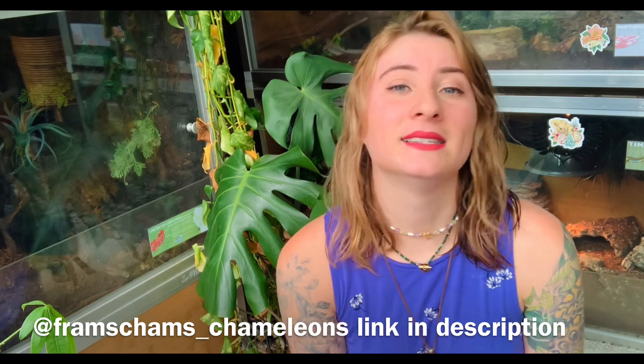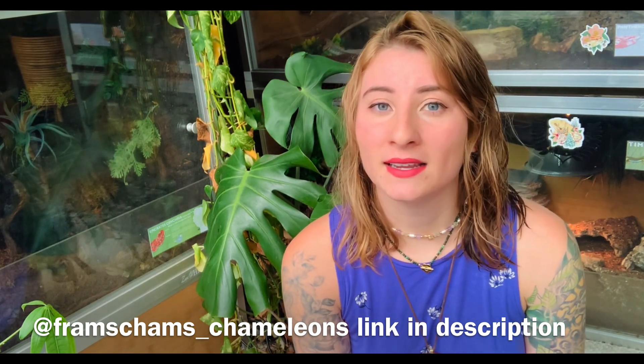Hey gardeners, welcome to today's video. I have some very exciting news for all of my insectivore keepers and people that generally just have a hard time finding silkworms. For me, finding silkworms is very difficult — I come by them not too often, maybe a few times a year at a local reptile store or at reptile shows. But I have amazing news: Fram's Cams is now selling silkworms.